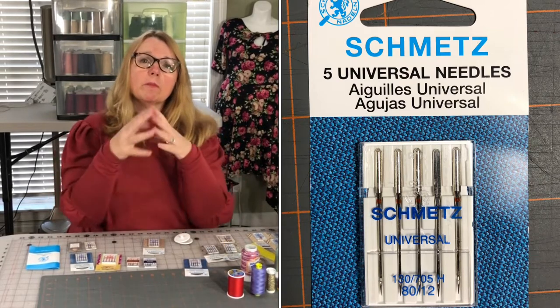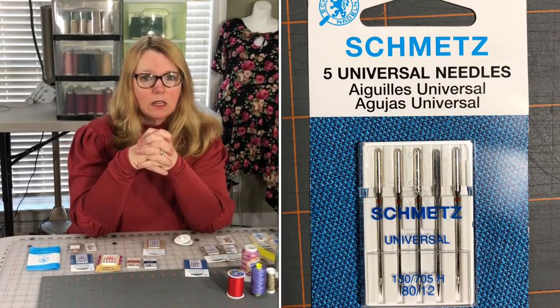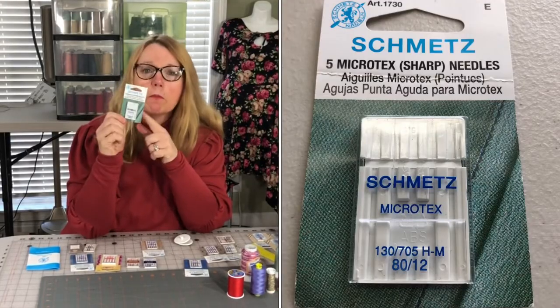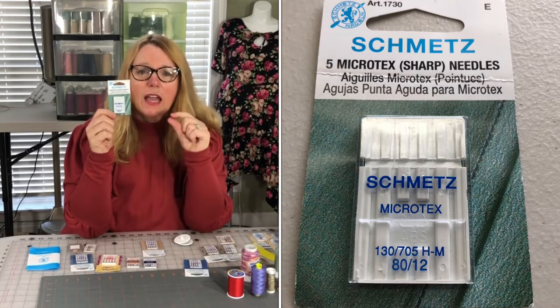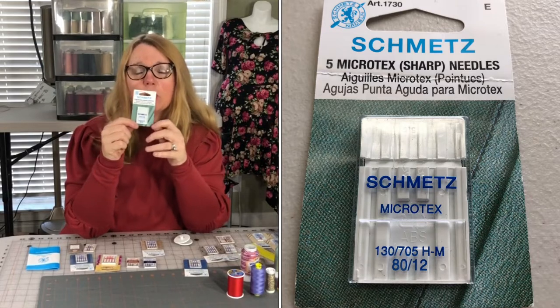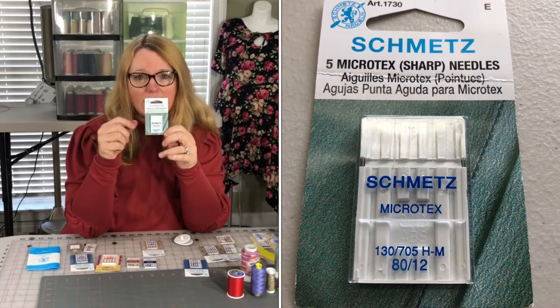If you're sewing something very lightweight — a lightweight voile, rayon challis, or polysatin — then you would use a microtex needle. It's very sharp and will keep your stitches better. It will keep you from putting holes in your fabric. So pay attention to the needle size versus the fabric you're using.